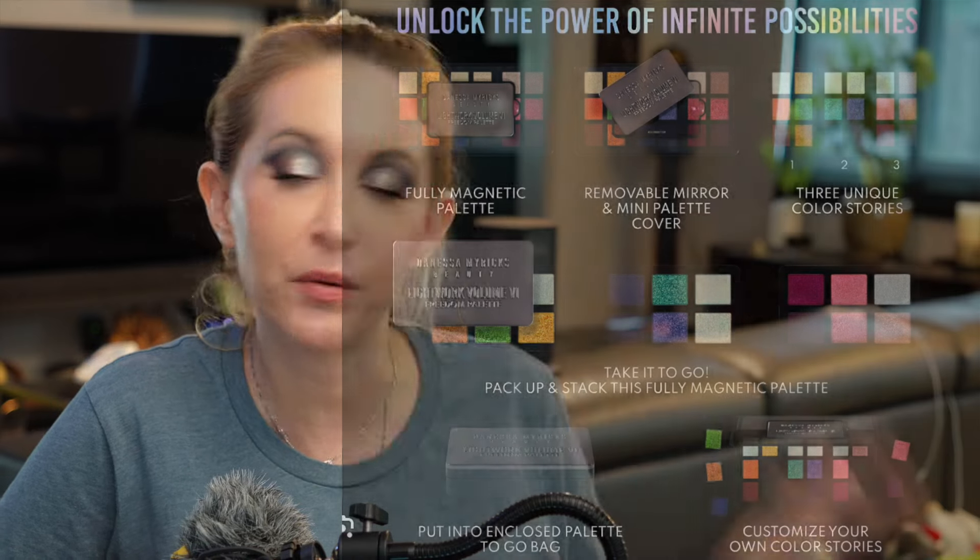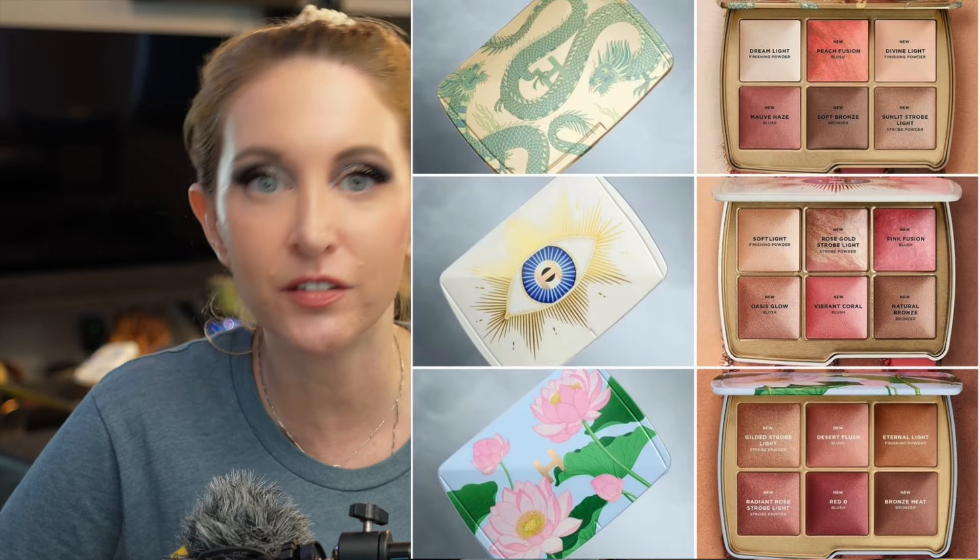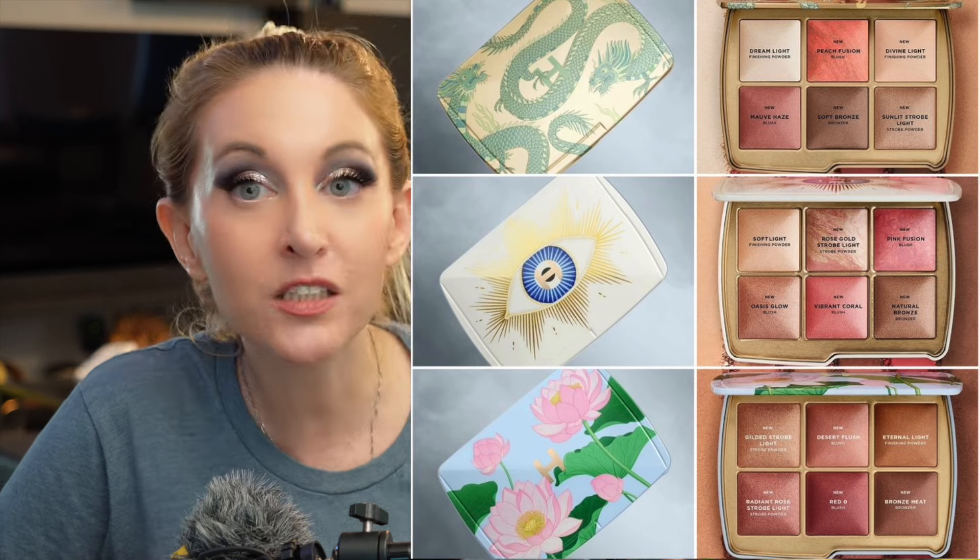Something I'm realizing is that there are a ton of fall releases coming out, so I think what's helping me not overspend this go around is just the fact that I know I want certain things on the horizon — like the new Danessa Myricks Lightworks palette just dropped, and the Hourglass palettes — there's a ton of stuff coming out, so that's helping a little bit.